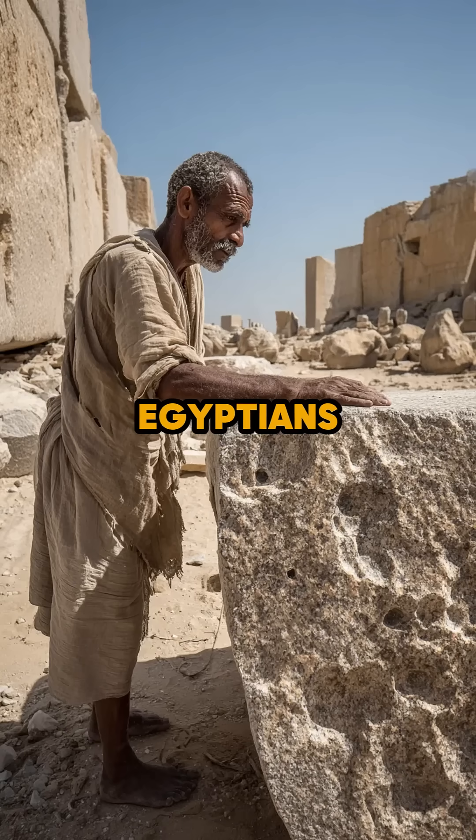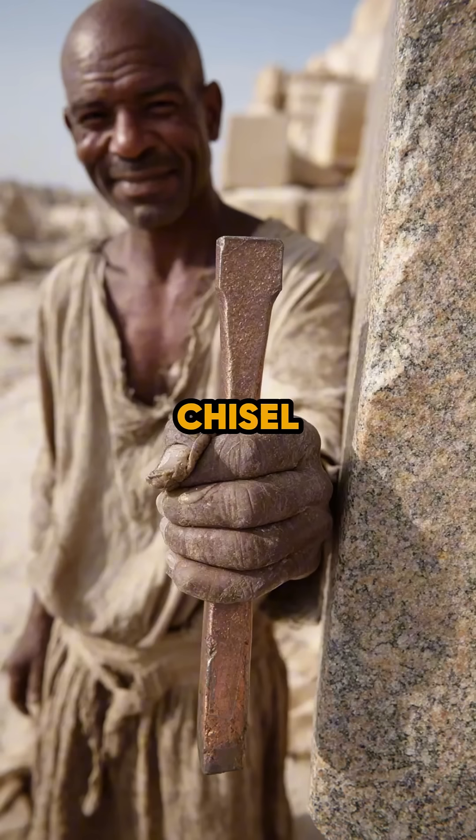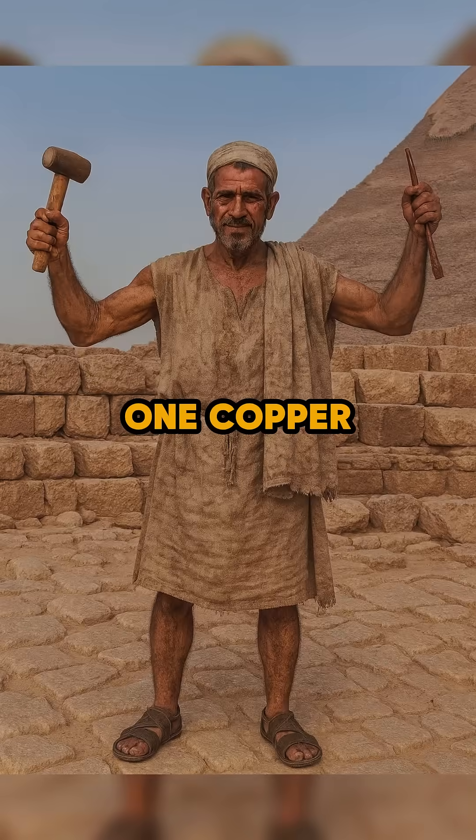You probably didn't know that ancient Egyptians could shape huge granite blocks with just a simple copper chisel, because most people don't realize they did this without steel. One copper chisel, patience, and smart technique made it possible.